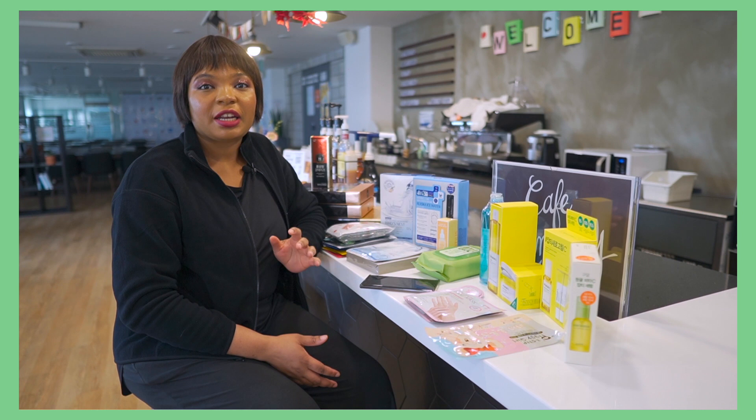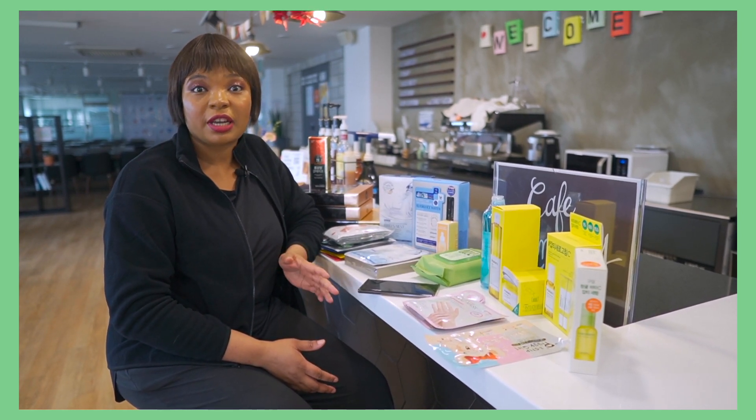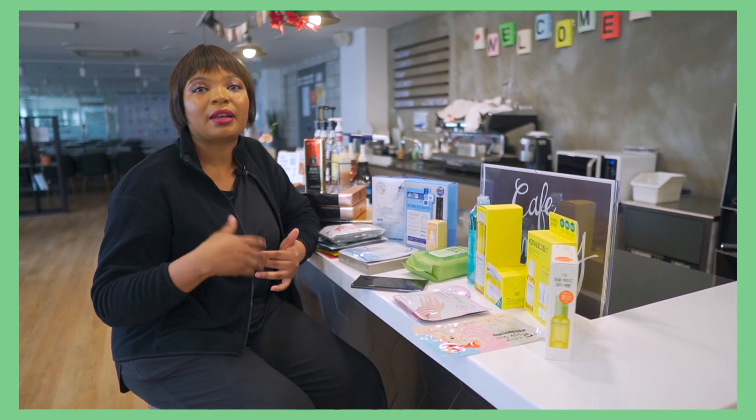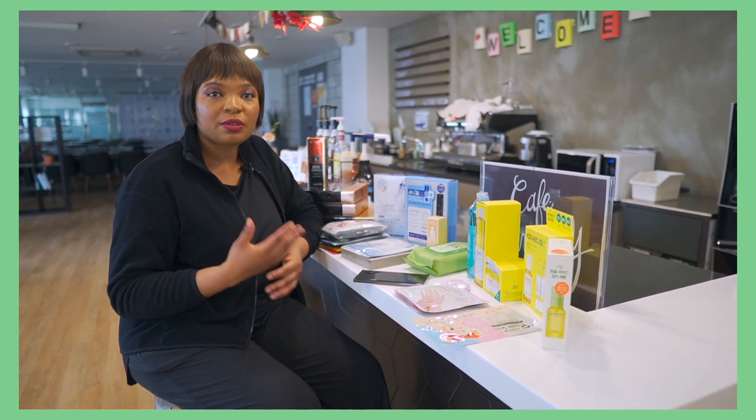For skincare, you need to consider your daily morning and evening routines, and it's not just a one-day thing. You have to do it over a period of one week, two weeks, three weeks, and so on constantly. The way you feed your body is the way you should feed your face, and that way your face will thank you for it.